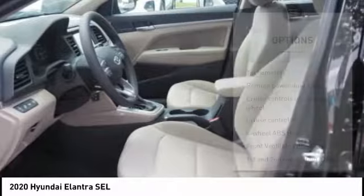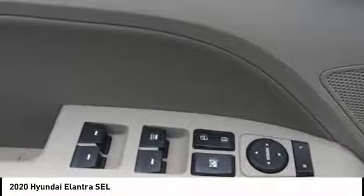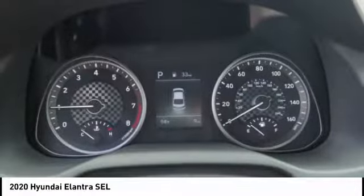Remote power door locks, front independent suspension, rear view camera, Bluetooth, and cruise control.